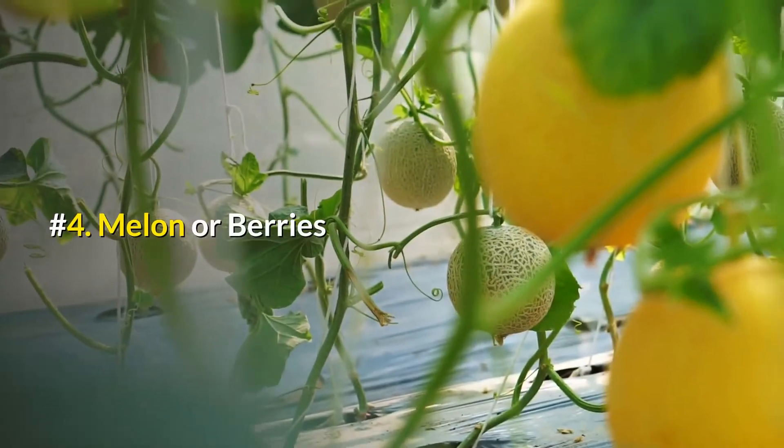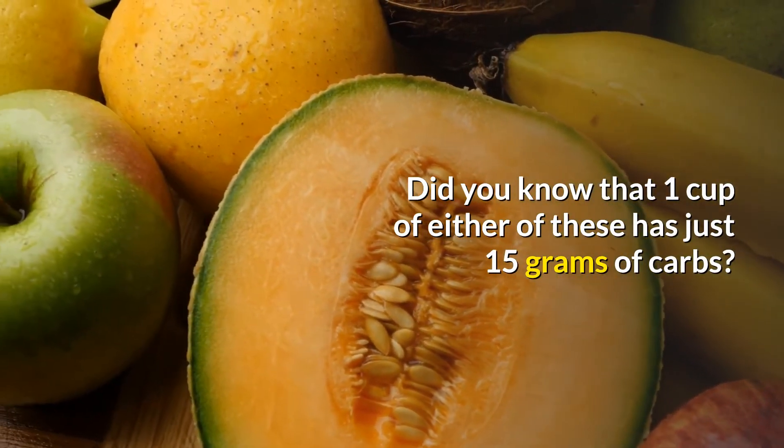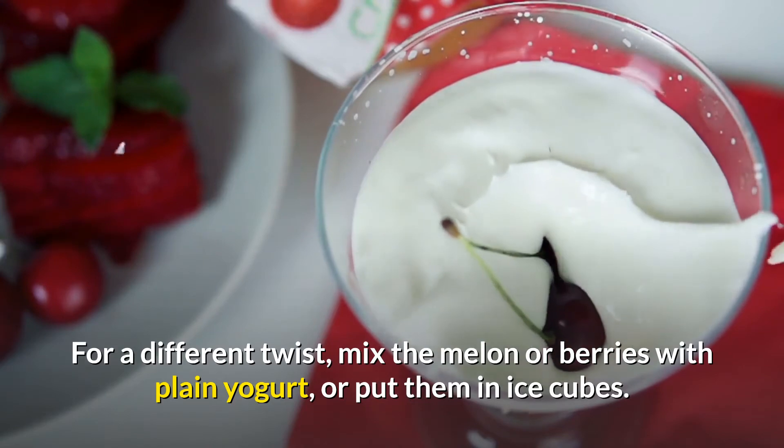Number 4: Melon or berries. Did you know that one cup of either of these has just 15 grams of carbs? For a different twist, mix the melon or berries with plain yogurt, or put them in ice cubes.